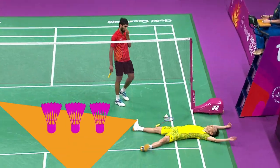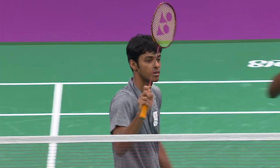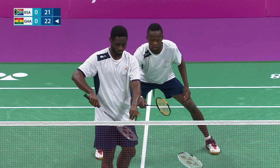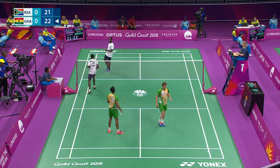Matches are the best of three games, each played to 21 points. If scores are level at 20 points each, then the first player or pair to reach a two-point advantage wins the game. Once play reaches 29 points, it's sudden death.